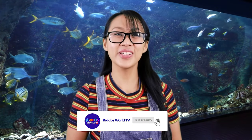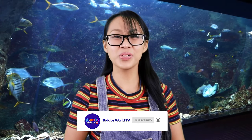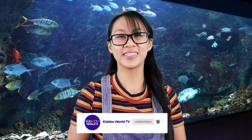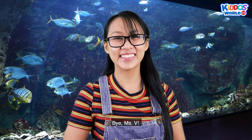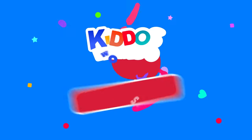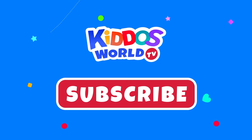But before I end this video, please don't forget to like and subscribe! Learning is always fun here at Kiddos World TV! See you at the next one! Bye! Have a great day! Have fun, Kiddos! Please click subscribe for more learning and fun! See you in the next videos!